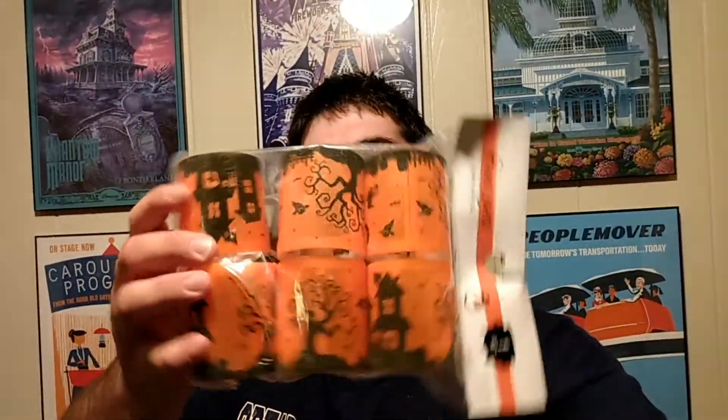We did end up getting the broom parking sign, the Hocus Pocus sign, and these little Halloween lights. Plug in with the battery there — they light up. Pretty awesome. And Jess ended up getting the Stitch 'I Tried' t-shirt.